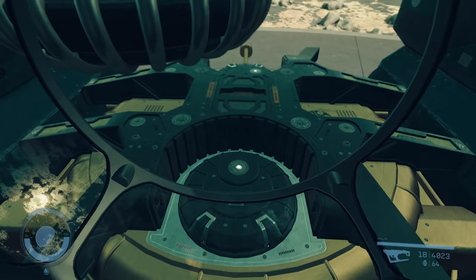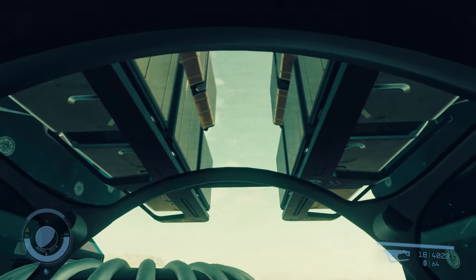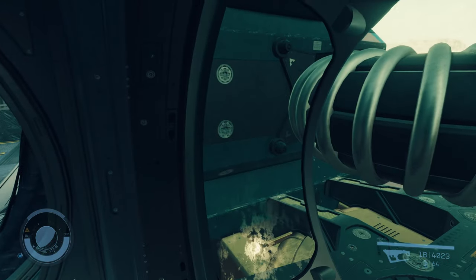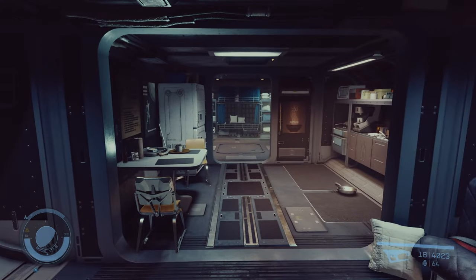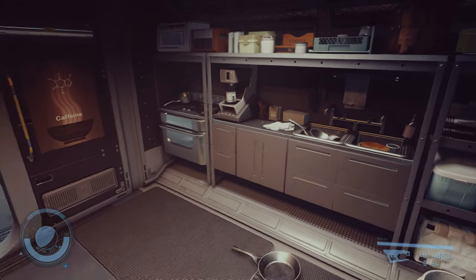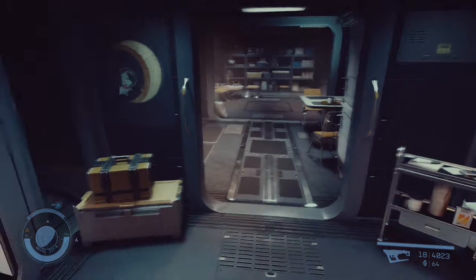Out the back we can have a view here — this is the reactor, the shield, the grav drive, the engines. To the side we have our living area, so we've got some seating, food prep, sleep, bathroom, and storage.